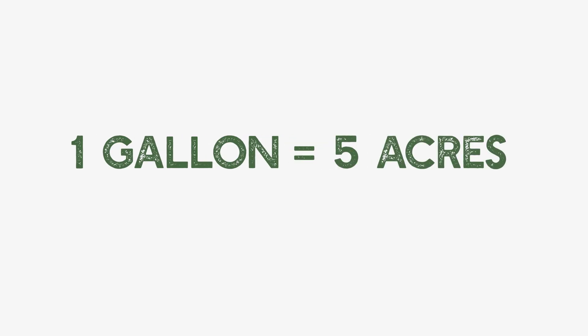How much does Riser Green cost? You use one gallon to five acres, so your cost per acre is...